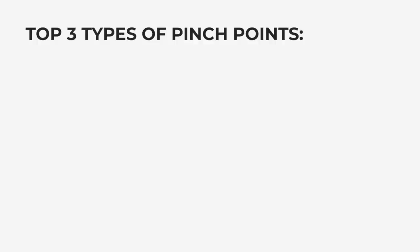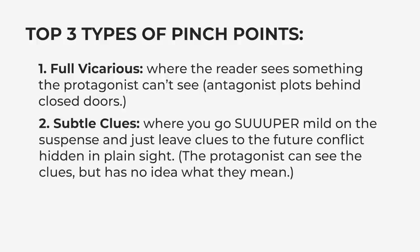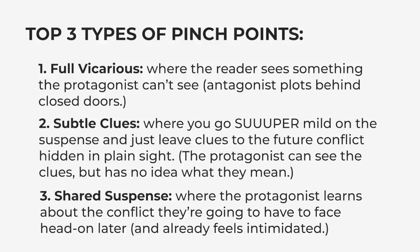Back to pinch points. There is no one-size-fits-all way to write a pinch point, especially the first one, but some of your options include: full vicarious, where the reader sees something the protagonist can't see — antagonist plots behind closed doors; or subtle clues, where you go super mild on the suspense and just leave clues to the future conflict hidden in plain sight — the protagonist can see the clues but has no idea what they mean; or shared suspense, where the protagonist learns about the conflict they're going to have to face head on later and already feels intimidated. This is not an exhaustive list, but these are the three most common styles and the first two are my personal favorites.